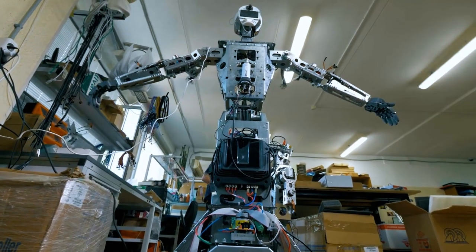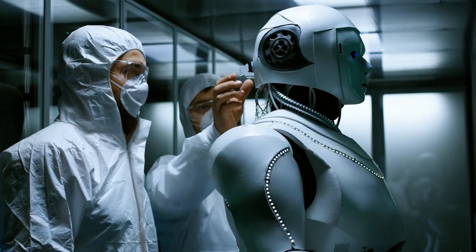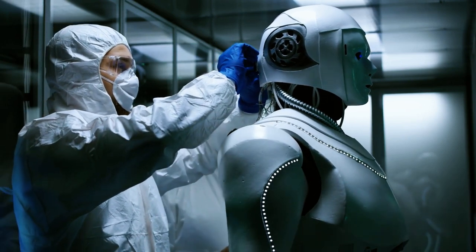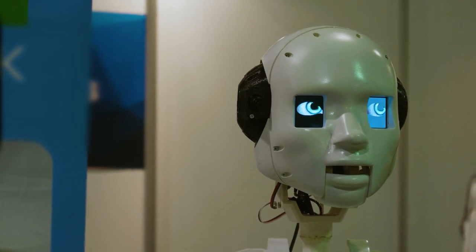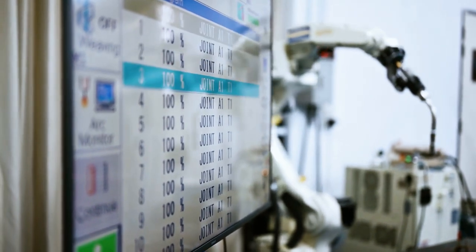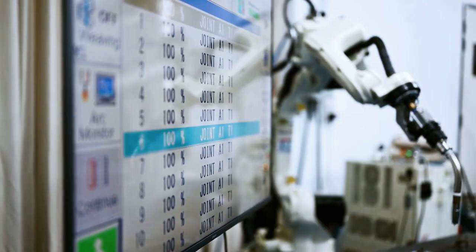Another crucial aspect of the Tesla Bot's affordability is the choice of materials. The engineers emphasized that using exotic materials like carbon fiber and titanium would increase the cost. Instead, they opted for sturdiness by mostly using plastic and aluminum parts, minimizing energy exertion and reducing mechanical stress wherever possible to ensure durability and cost effectiveness.